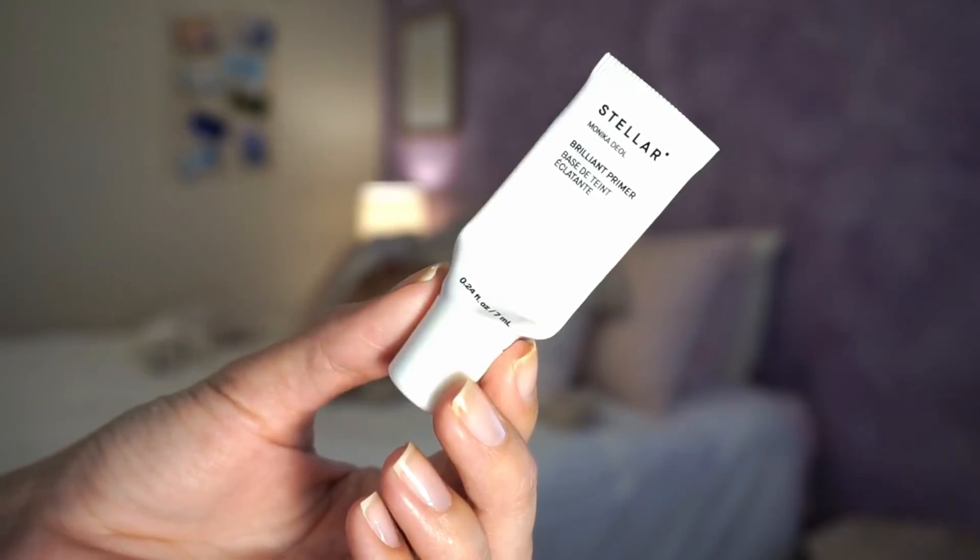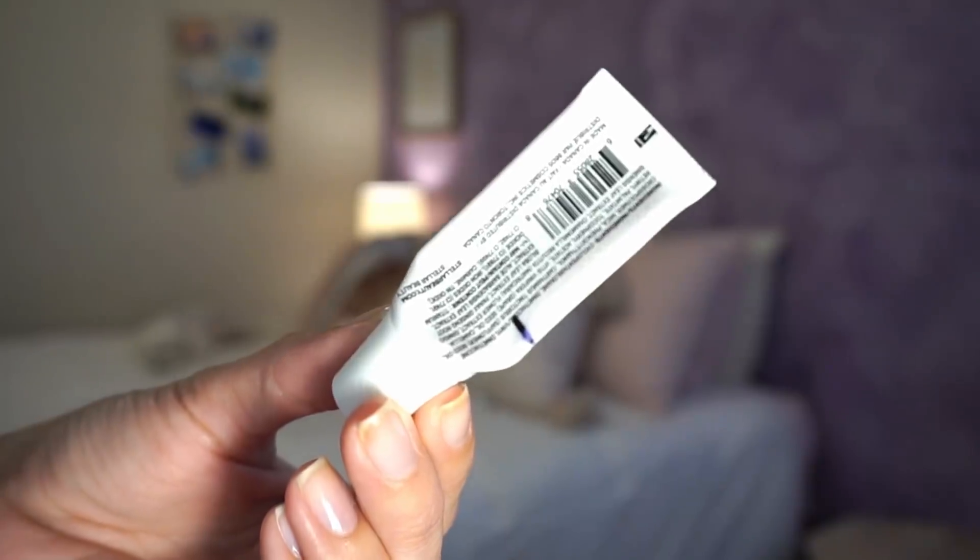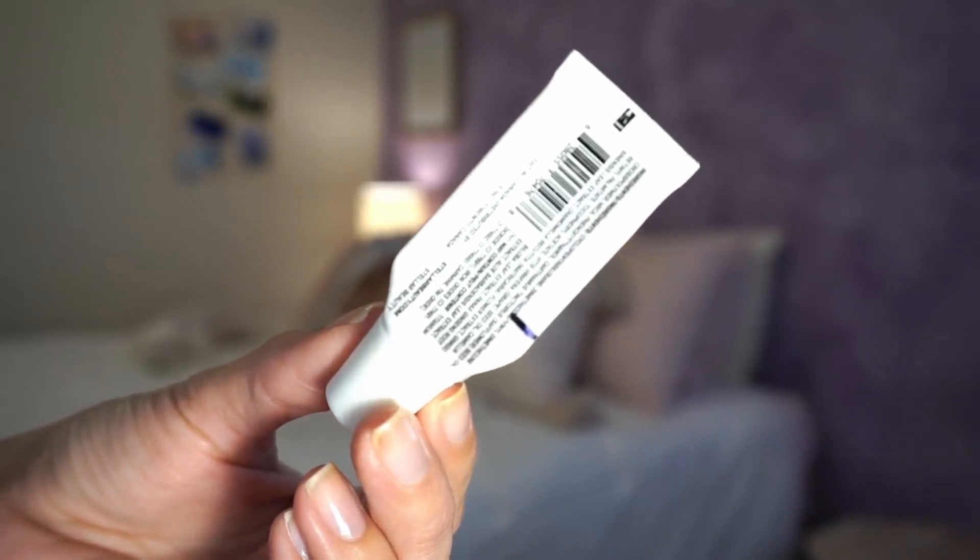And then the only other product that I used up was my mini size of the Stellar Brilliant Primer. I really didn't have a whole lot left, especially for a mini size, but it did actually last me quite well. I received this little mini as like a point perk or a coupon code or something and I fell in love with it and bought the full size. The full size is the only primer I own now and I love it — it's so good. One of my favorite primers I have ever encountered. One more item out of my makeup collection; I cannot complain.